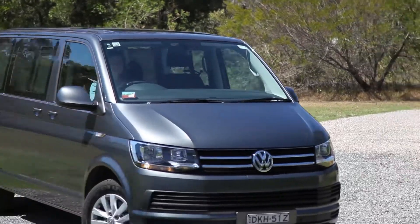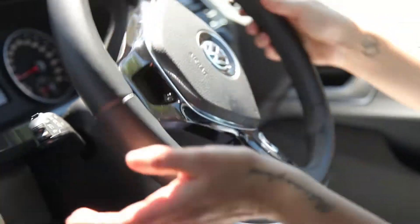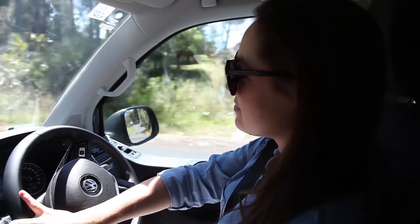We came across the Multivan and for me it's always been a bit of a car crush. I just think it's a cool car, and my visions of myself in a mum car — I wanted to feel good. So we went for a test drive, tried it out, and I absolutely fell in love with it.